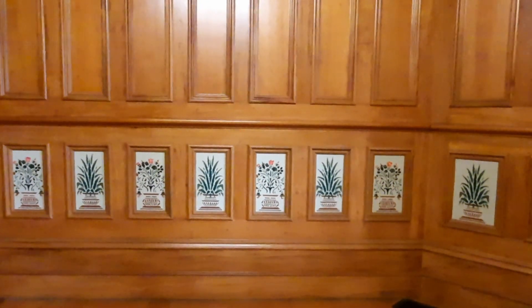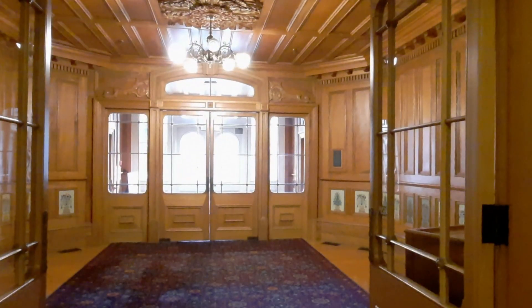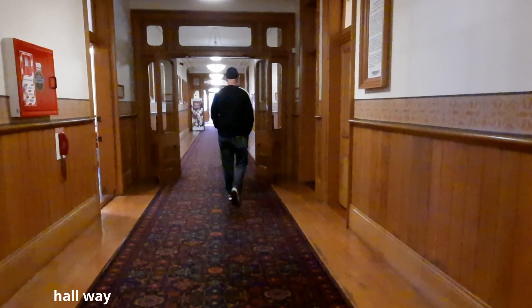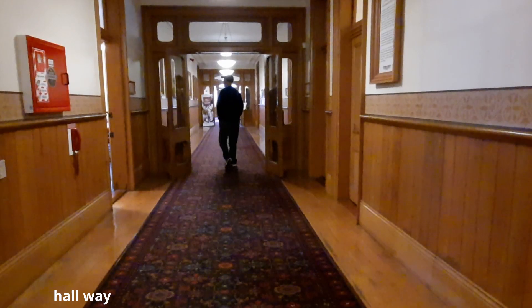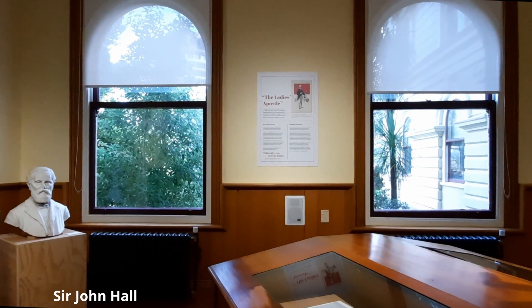Both the interior and exterior of the building were made entirely from timber. Tasmanian hardwood was used for framing, and Kauri was used for almost everything else — walls, floors, stairs, and exterior weatherboards.